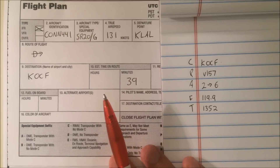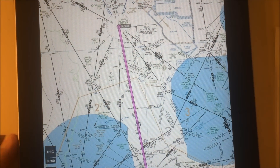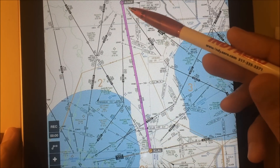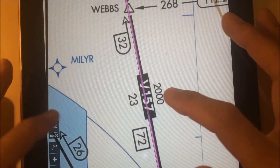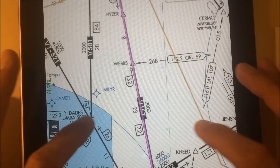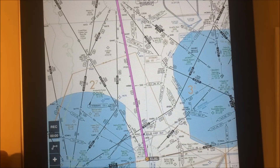Now how does this impact our route? We filed direct, and that's what we have the GPS set up to do. However, from Lakeland to Ocala, ATC simply assigned us Victor 157. If we zoom in a little bit, we realize that we are already on Victor 157 — so our routing of direct between both airports is already correct, and ATC was simply specifying the Victor airway that we will find ourselves on.